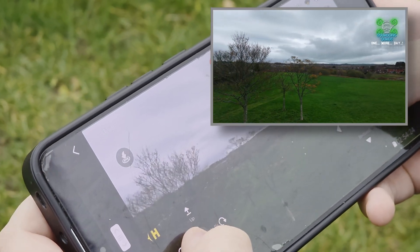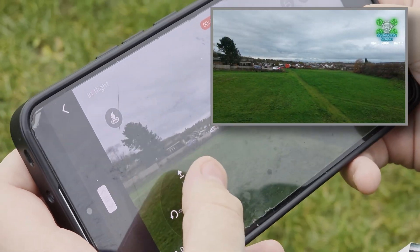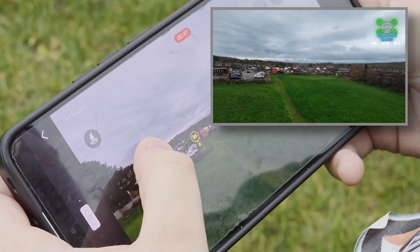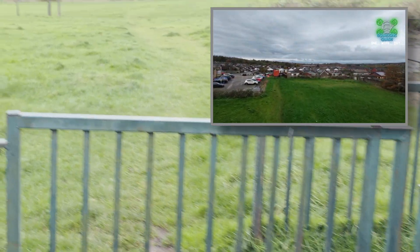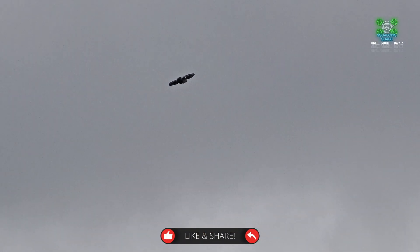That's a lot better — just come back a little bit away from that tree. Don't go high whatever you do because it's so windy. Just bring it back to us a second. I can see it there in between the clouds and the little bit of blue sky. You can see it's really fighting that wind so we're going to have to be careful.